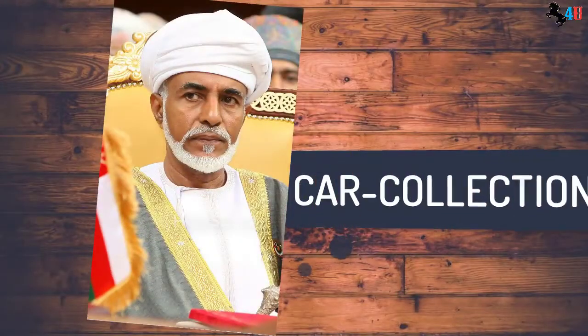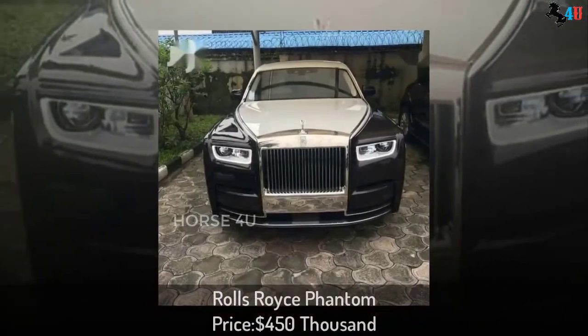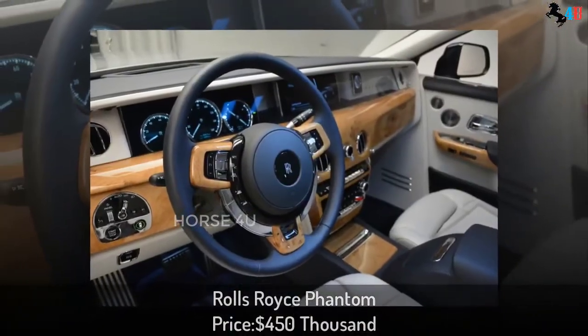Car Collection. Rolls Royce Phantom, price $450,000.